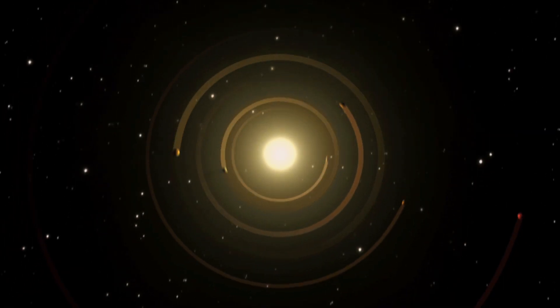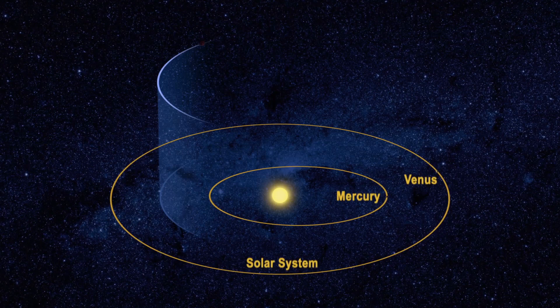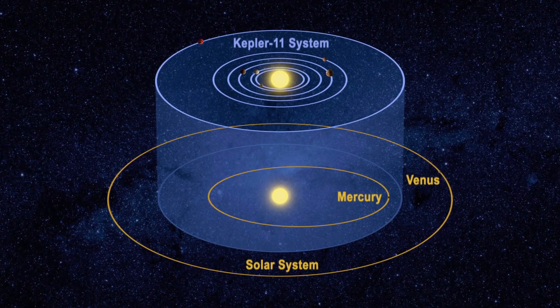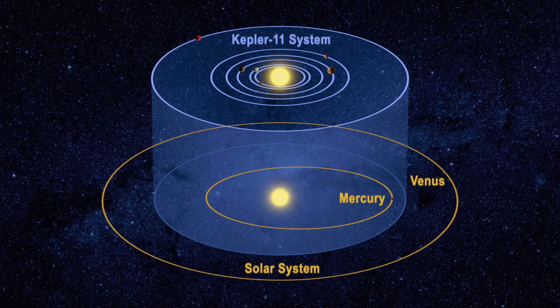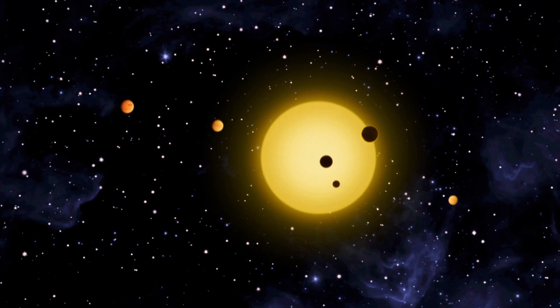Kepler has seen over 4,000 indications inferring the existence of a planet. Prior to Kepler, we believed there were other planets around other stars. We believed that what we had around our solar system was ordinary. What Kepler showed is, in fact, it was. We now know that there are probably more planets in our galaxy than there are stars.